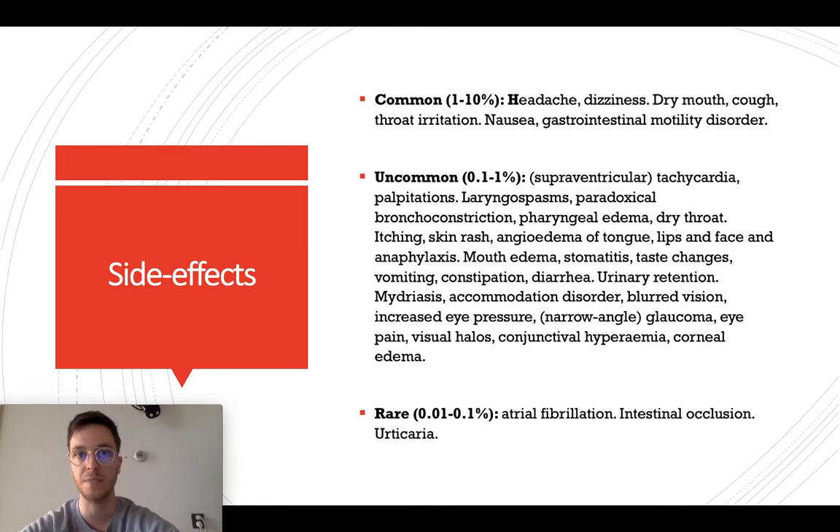Ipratropium also has some side effects. Commonly, 1 to 10% of all people will have a headache, dizziness, dry mouth, cough, throat irritations, nausea, or gastrointestinal motility disorders. Uncommonly, less than 1% of all people will have tachycardia, palpitations, laryngospasms, dry throat, itching, skin rashes, mouth edema, stomatitis, vomiting, diarrhea, urinary retention, mydriasis, and there are some more — feel free to pause the video to check them out in more detail. Rarely, we see atrial fibrillations, intestinal occlusions, and urticaria.